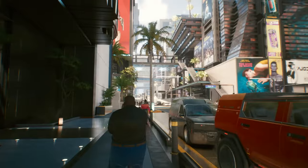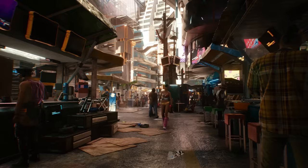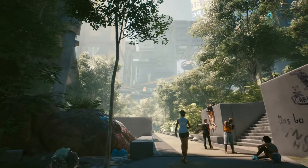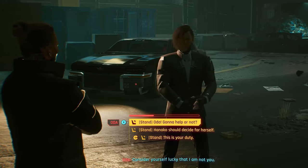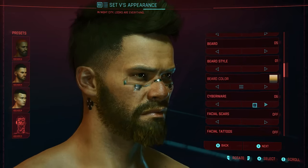CD Projekt Red has just dropped some exciting news for gamers everywhere. For a brief window, from March 28th to March 31st, Cyberpunk 2077 will be free to play on PlayStation 5 and Xbox Series X/S. This isn't just a sneak peek — it's a full dive into the neon-lit streets and shadowy alleys of Night City.